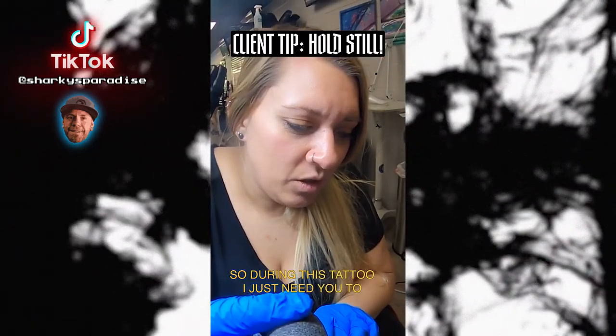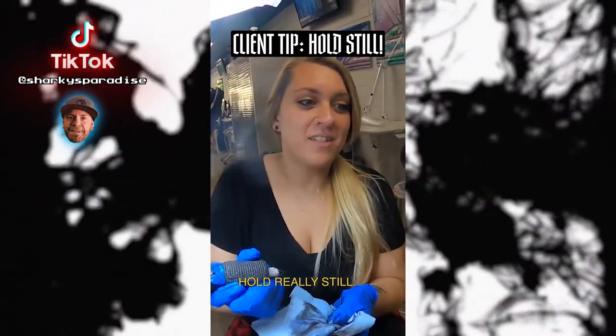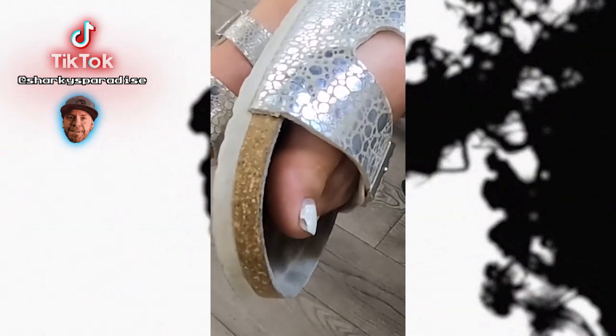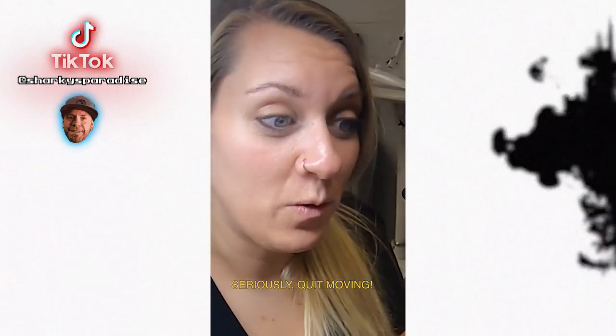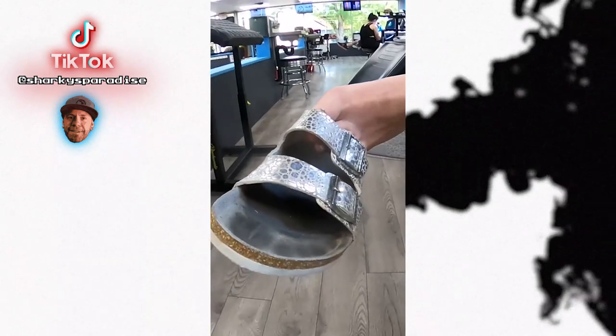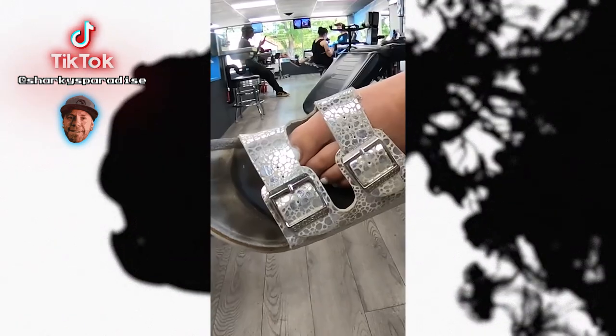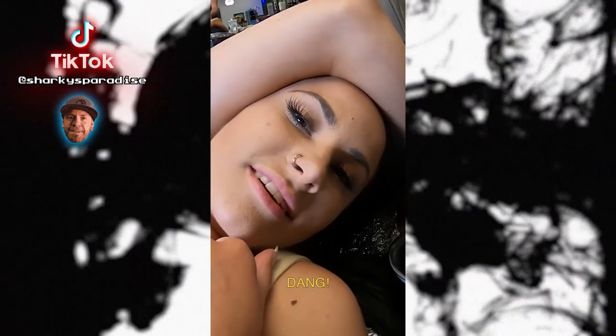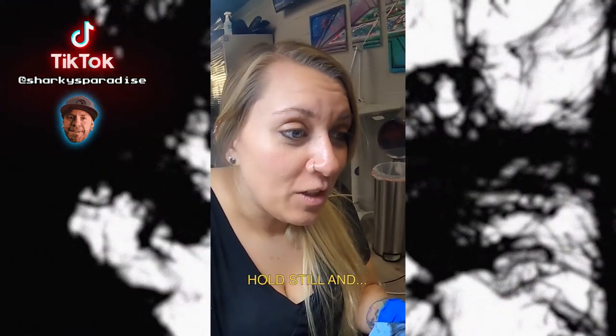So during this tattoo, I just need you to hold really still. All right, no problem. Seriously, quit moving. Hold still.